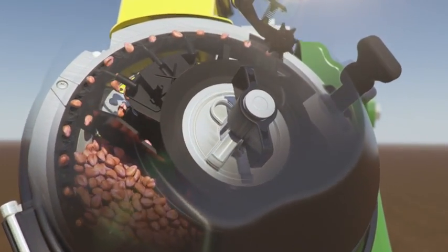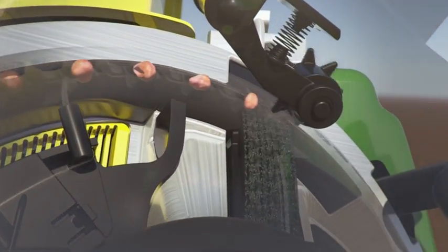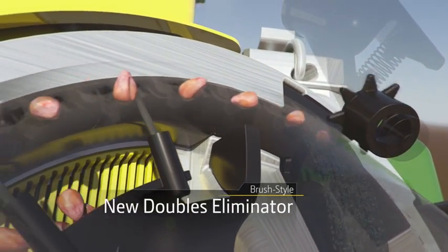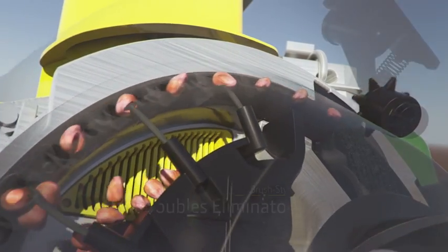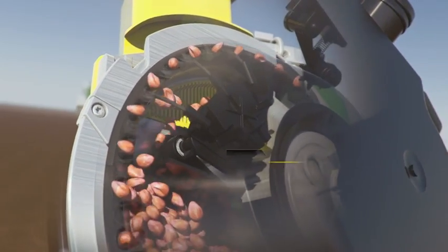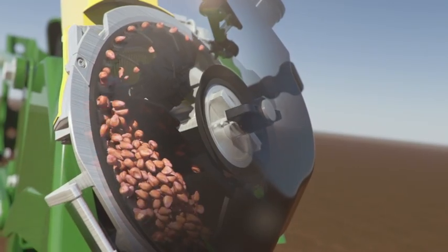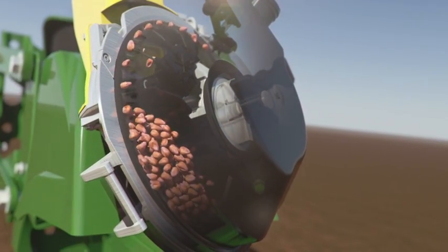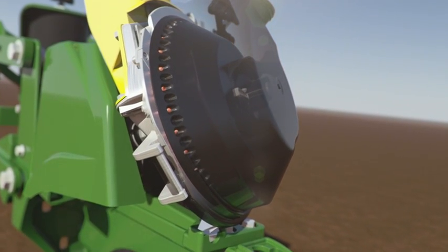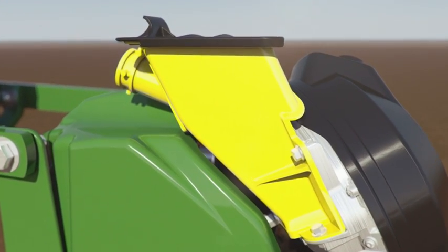Paddles push seed into the center of the brush belt so you can feel confident knowing there's a secure handoff every time. Thanks to the improved brush-style doubles eliminator, only one seed rests in each hole before the disc hands it over to the brush belt — allowing you to enjoy the highest possible singulation. This high-efficiency meter system is completed by a superior vacuum that ensures the disc holds the seed tightly before it's passed on.